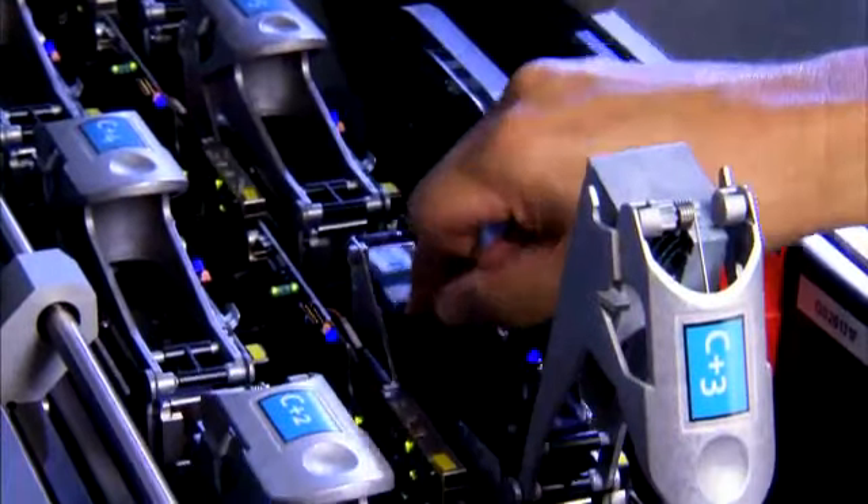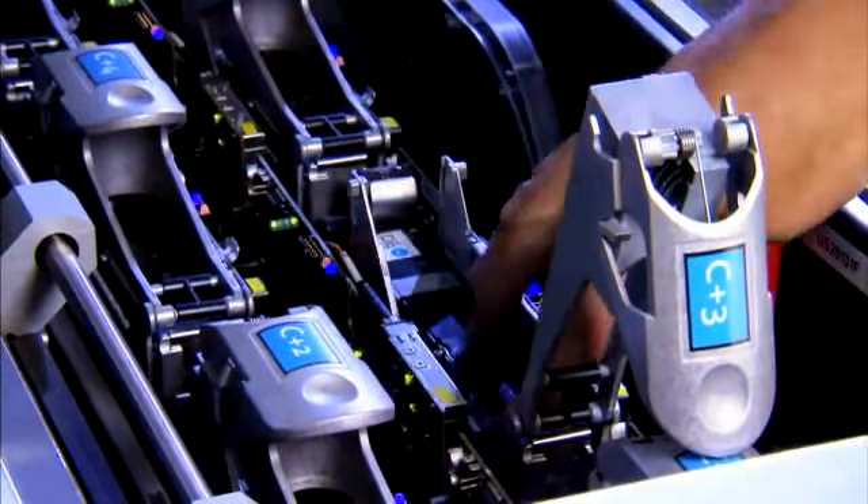Each HP print head is individually replaceable quickly and easily with a snap-out, snap-in design that eliminates the need for tools, mechanical adjustments, or a service call. Plus, you replace only the print heads that need replacing, not the entire print bar.